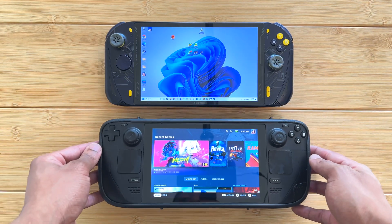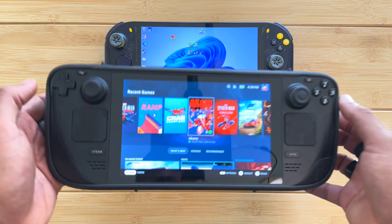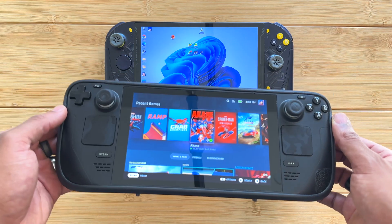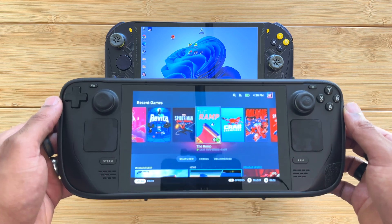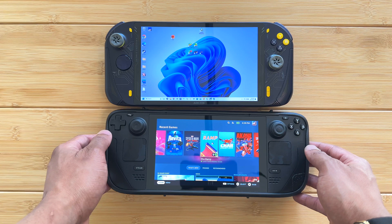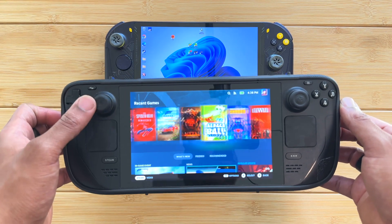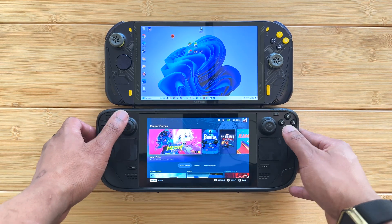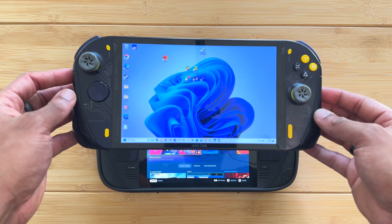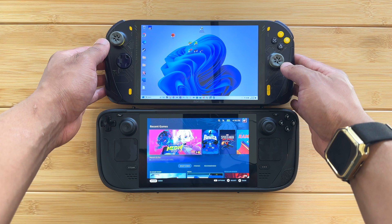One thing amongst many other things that sets the Steam Deck apart is the ease of use and the usability — the user experience. Anyone can just pick it up and use it. The user interface is almost like a game console, sort of like the Nintendo Switch — how it presents itself in an easy-to-understand way and gets you straight to your games.